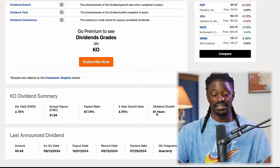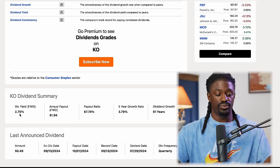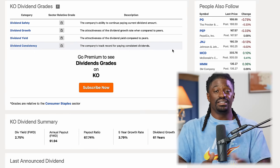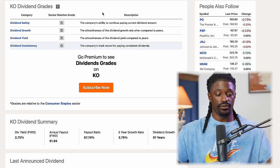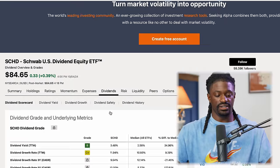Coca-Cola is up 27% this year and has been increasing dividends for 61 years, with a 3.7% dividend growth rate and a 2.75% dividend yield. There's a clear trend: all of these companies have been growing their dividends for over 10 years. SCHD specifically puts companies in their portfolio that have strong dividend growth rates over multiple years.